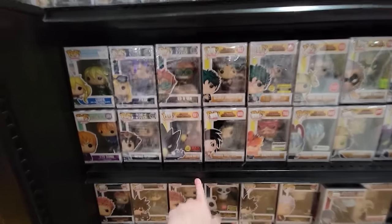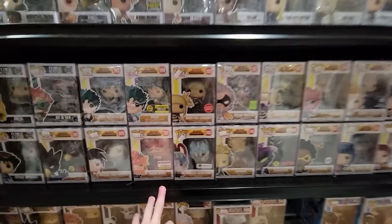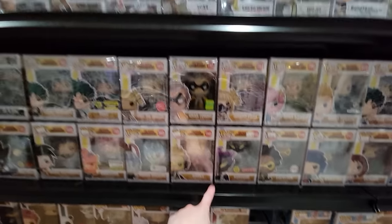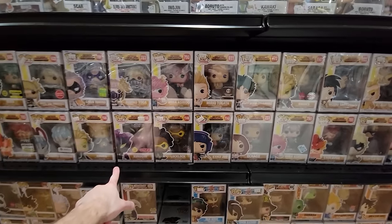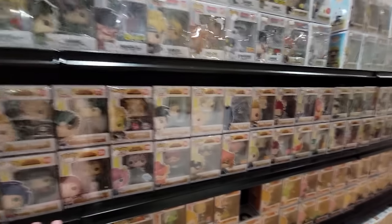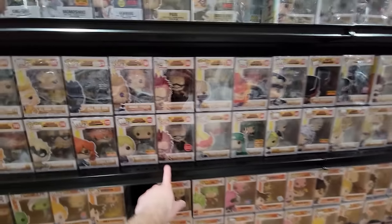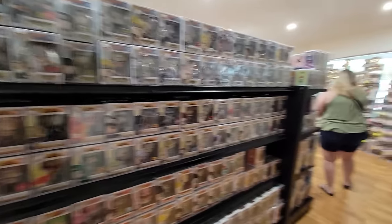We have Sword Art Online, Fruits Basket, Kyo, and some My Hero Academia: Fumikage, Endeavor, Tomura, Deku, Himiko Toga, another Toga, Kuragiri, Gran Torino — lots of My Hero here. I don't think I need any of these, I have a majority actually. Kendo, Monoma, Unbreakable — so many, it just keeps going. And going back over here we have some Jujutsu Kaisen — Itadori, Megami, another Itadori, Divergent Fists, Panda.